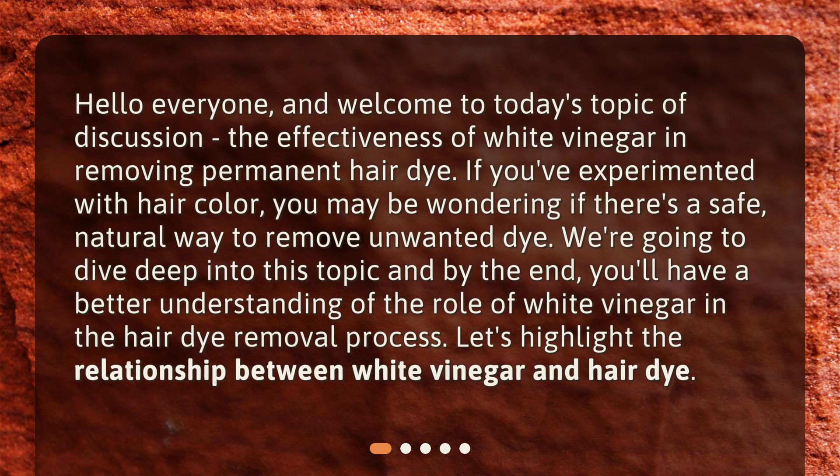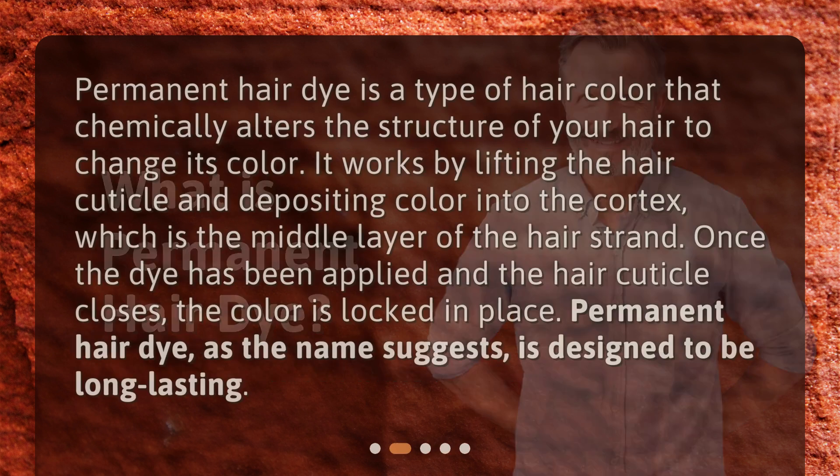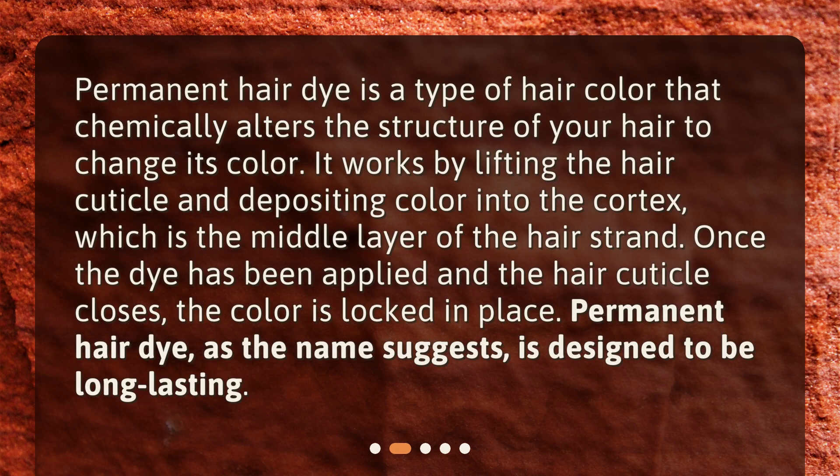Let's highlight the relationship between white vinegar and hair dye. What is permanent hair dye? Permanent hair dye is a type of hair color that chemically alters the structure of your hair to change its color. It works by lifting the hair cuticle and depositing color into the cortex, which is the middle layer of the hair strand. Once the dye has been applied and the hair cuticle closes, the color is locked in place. Permanent hair dye, as the name suggests, is designed to be long-lasting.